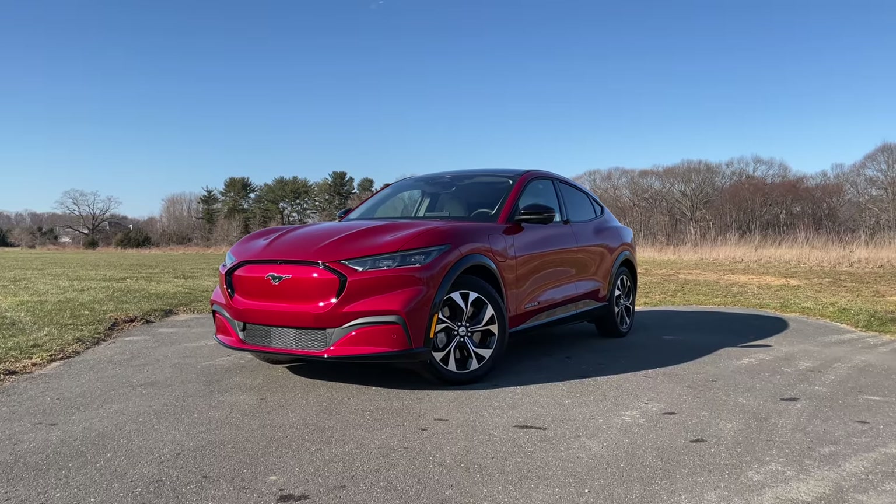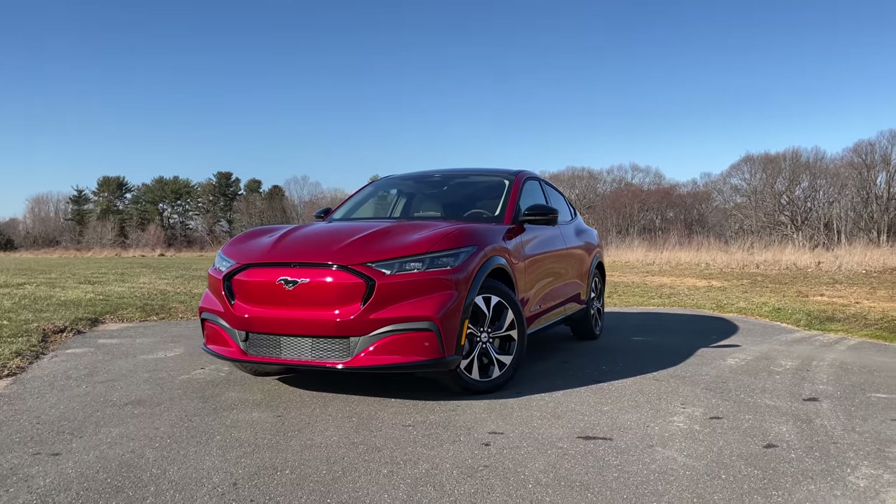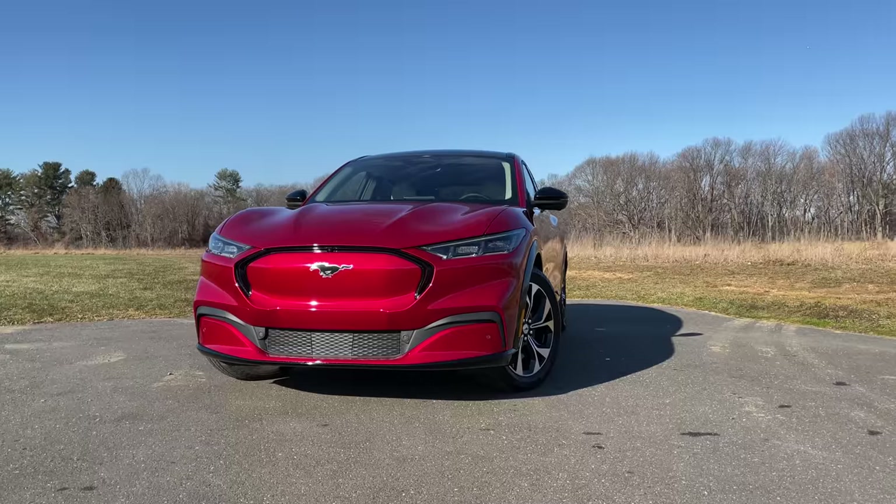Today I'm driving a Mustang, but it's not just any Mustang. This Mustang doesn't have a V8 engine. It doesn't have a six cylinder engine or a four cylinder engine. In fact, the Mustang that I'm driving today doesn't have an engine at all. And it isn't a muscle car. This is an electric SUV.